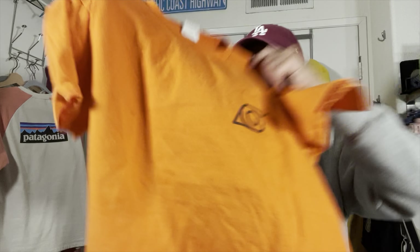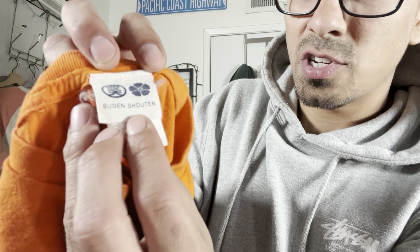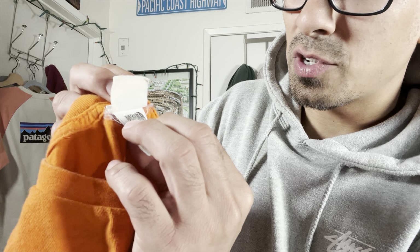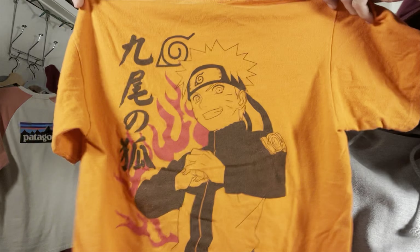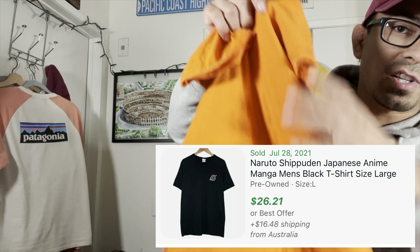Naruto — this is like a 2007, actually this one is even cooler. It's a Buden Shouten Naruto shirt with a sick graphic on the back. I looked this one up on eBay and it looks like they sell for like 20 to 30 bucks.